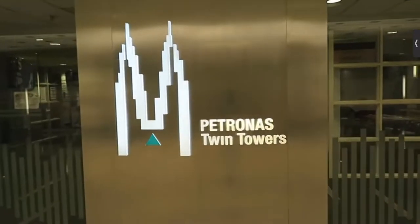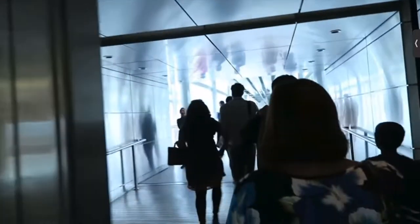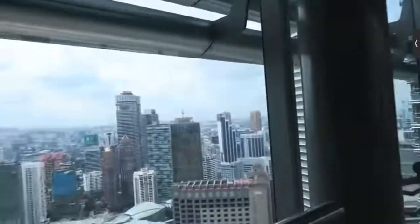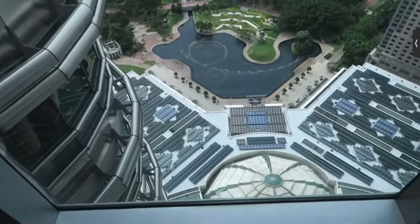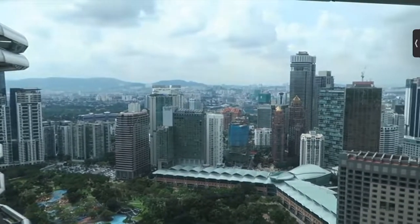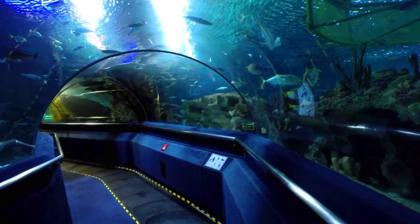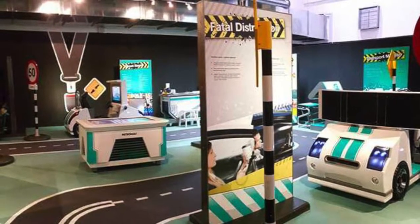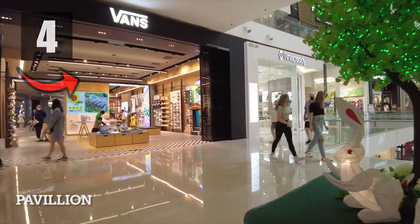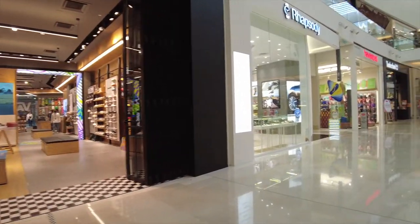Enjoy the views of the water and fountain while marveling at the Petronas Twin Towers from below. Head upstairs to enjoy the view of the entire city from the observation deck and skywalk bridge inside the Twin Towers. On top of that, the mall has a 12-screen cinema, a concert hall, an art gallery, an underwater aquarium, and a science discovery center.